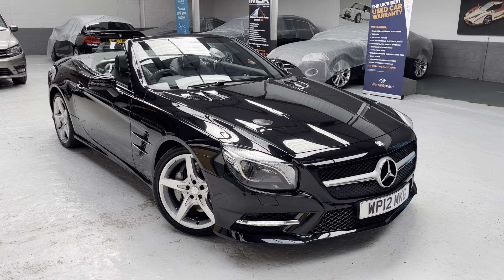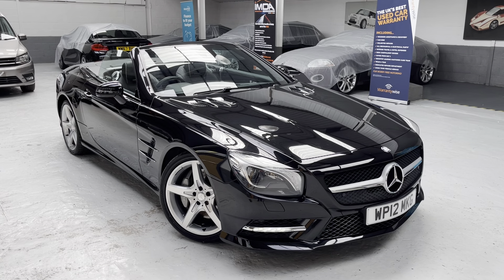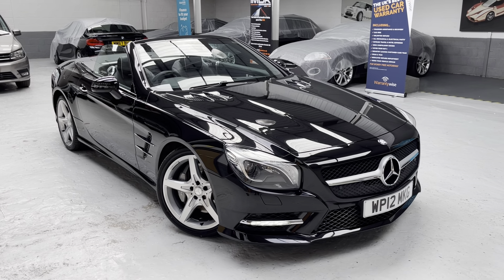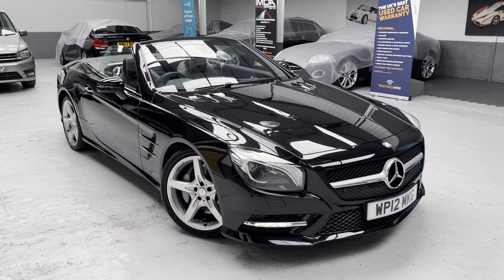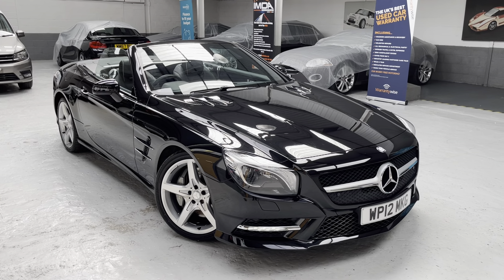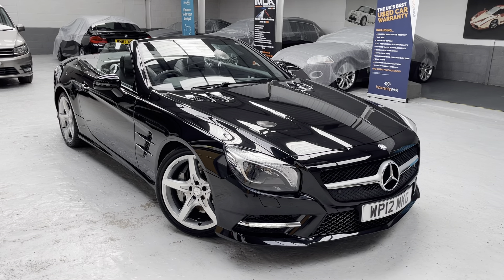Good afternoon ladies and gents, this is Phil at Phil Weaver Automotive based in Mawbreck between Preston and Sunny Southport. This morning I am delighted to be showcasing another Mercedes SL350. We've had three vehicles over the last six weeks and we've managed to secure another one. I absolutely love these vehicles and today would be a perfect day for getting the top down — the sun is out and this looks absolutely stunning in obsidian black with black perforated leather and aluminium inlays.